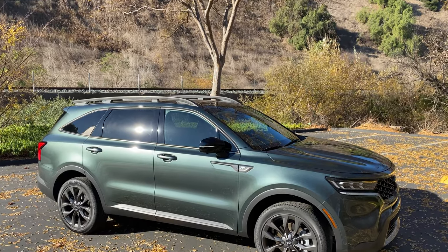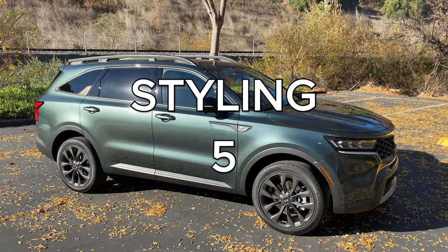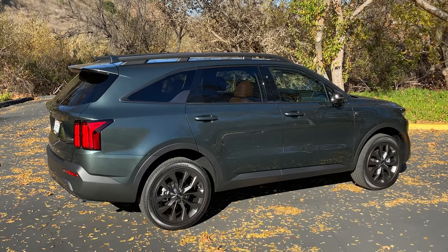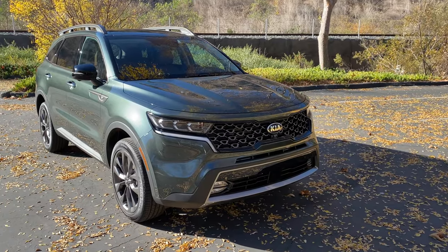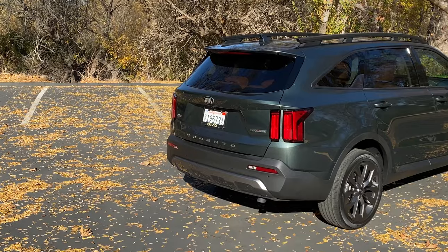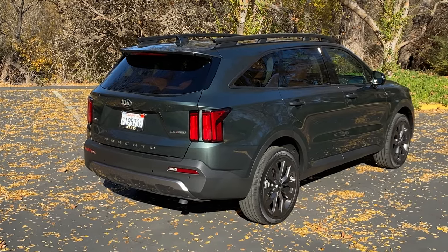Starting with the weekend categories: Styling — the Sorento looks fine, normal, nothing special, and it gets a 5 out of 10. Acceleration is in the low 7-second range even with the top engine, and it gets a 1 out of 10. Handling is average as expected for a vehicle like this, and it gets a 3 out of 10. Fun factor is basically zero — this isn't about fun and it doesn't offer much enjoyment, and it gets a 1 out of 10. Cool factor is also low — it's not cool, but that's by design — and it gets a 1 out of 10, for a total weekend score of 11 out of 50.